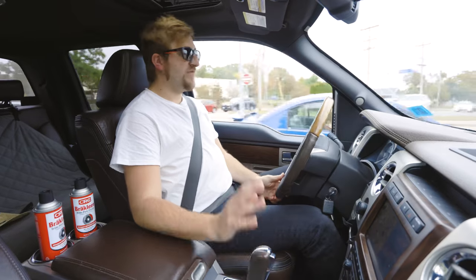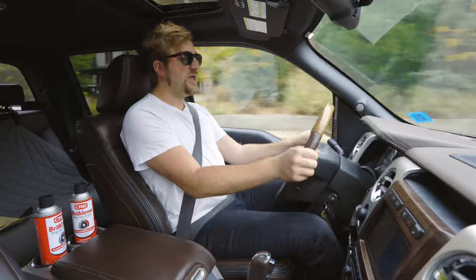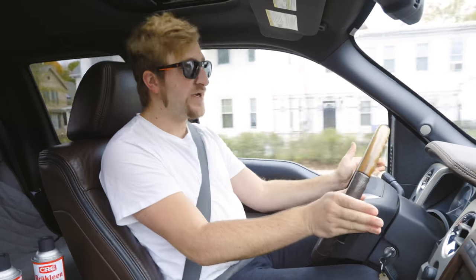Noise levels are very quiet in this truck. Ford has, for a while, been really good with their noise, vibration, and harshness levels — they add a lot of insulation to make the ride more comfortable and quiet. Steering is on the slower side, but you want light, easy steering, especially if you're towing a trailer.